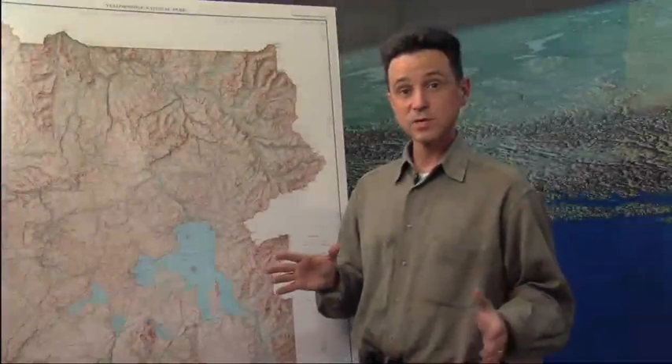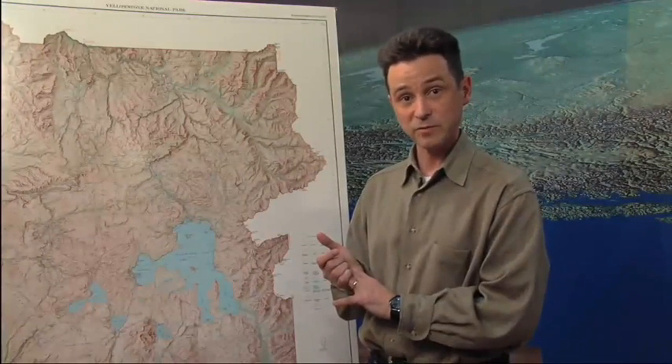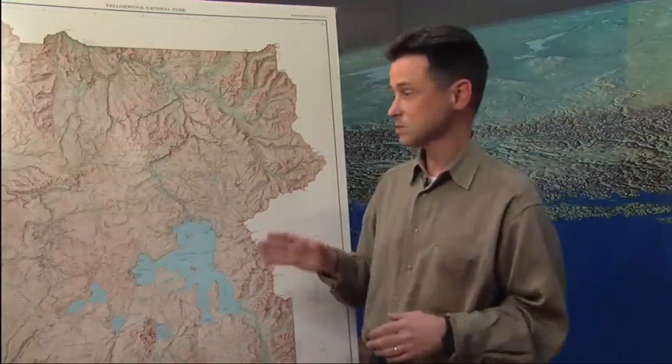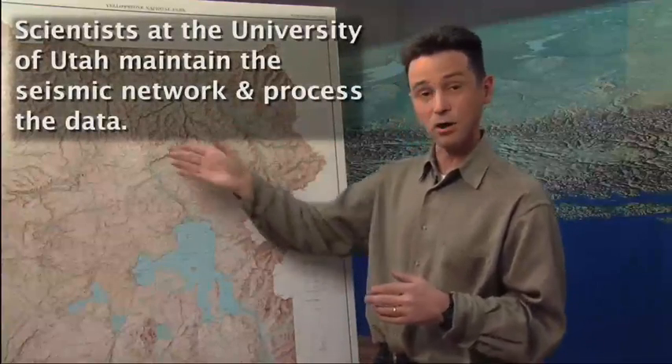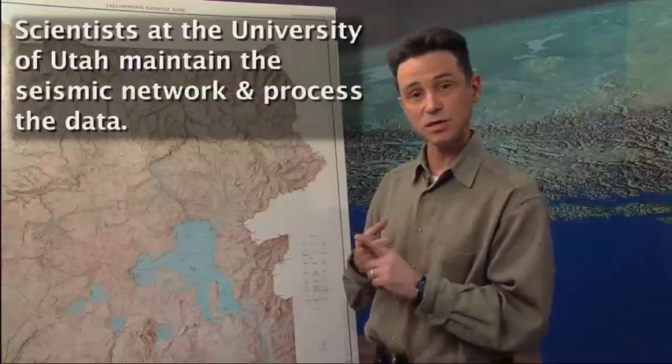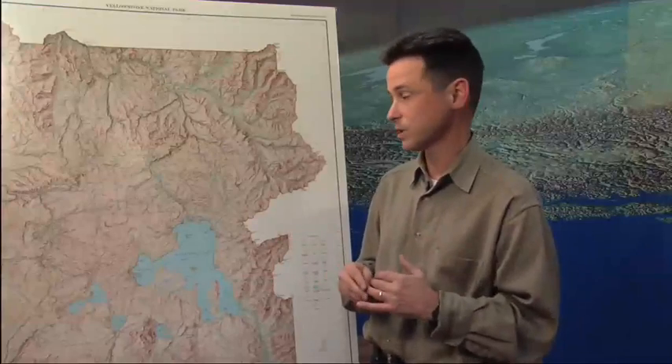The main systems that we use for monitoring at Yellowstone are the seismic and the GPS ground deformation systems. The seismic system is about 27 different seismic stations spread out all over Yellowstone, and they allow us to look at the size of earthquakes, the timing of earthquakes, the magnitude — how big they are, how much energy they release.